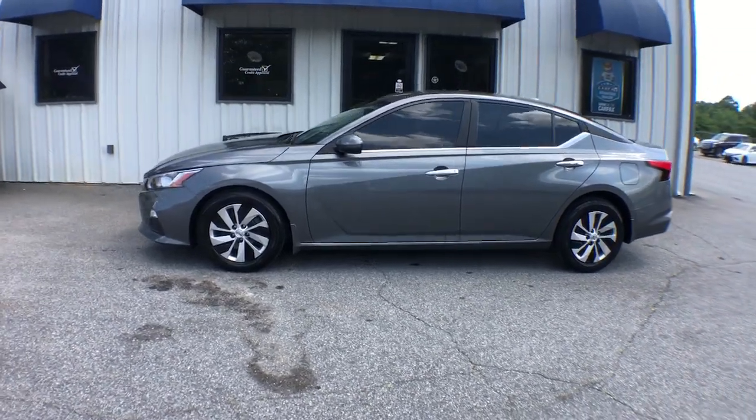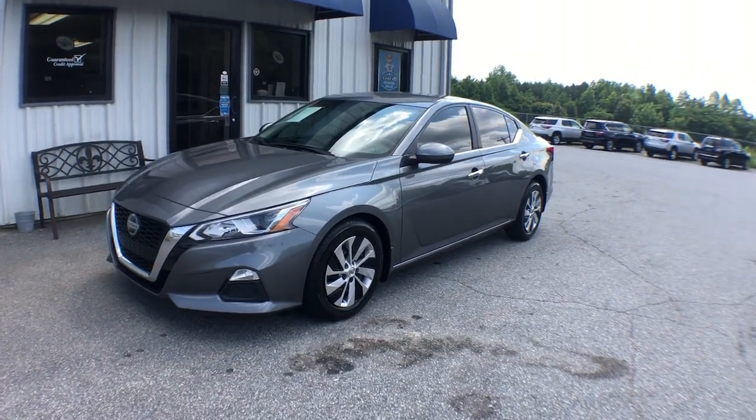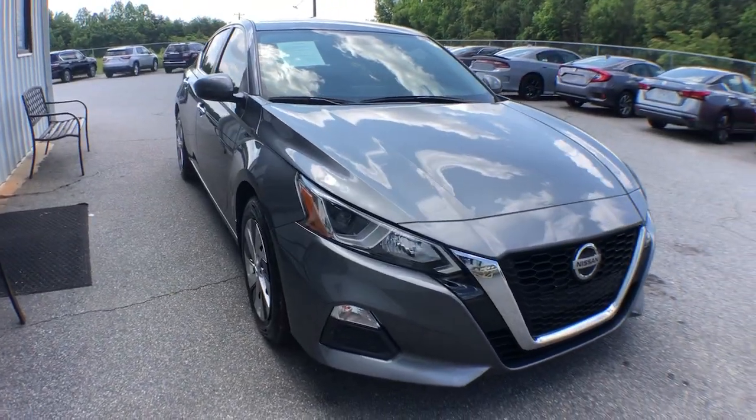Get into a car with value. 2019 Nissan Altima. Here's a stylish, family-friendly Nissan Altima, the mid-sized sedan with available all-wheel drive and standard driver assist safety features.